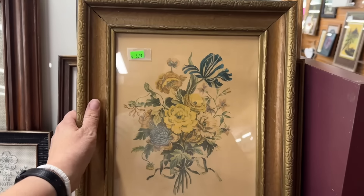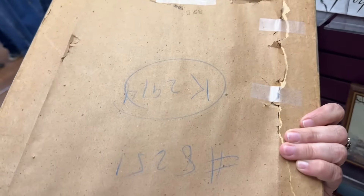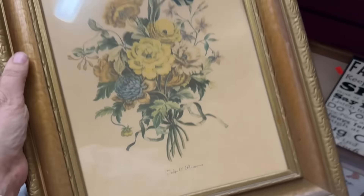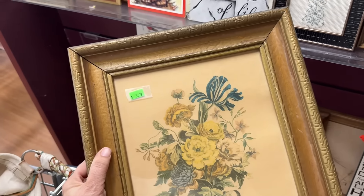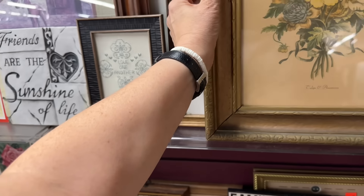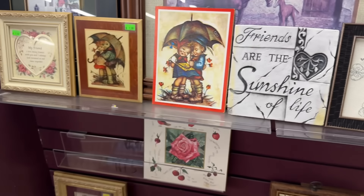This is pretty. A little vintage print. I like that. Trying to see if it's water damaged - a lot of times these are. But that's pretty. Some little Hummel prints.